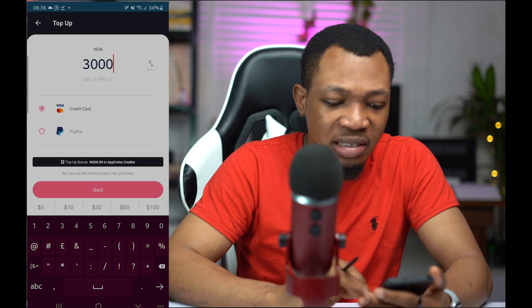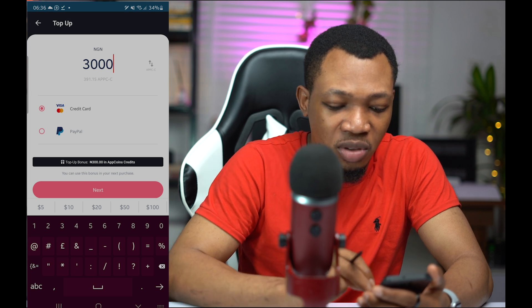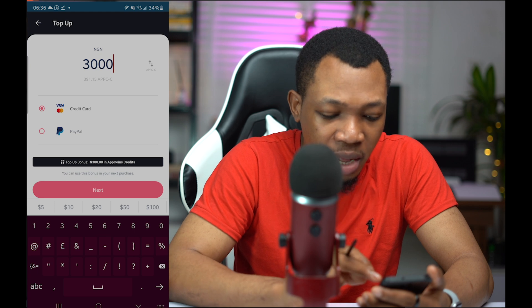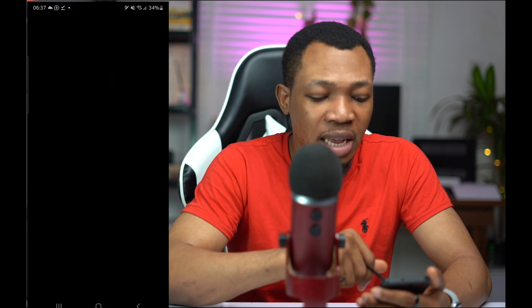I want to top up 3,000 Naira, and it's telling me here to use my credit card, so I'm going to click on credit — or you can also use your PayPal to do this. So I'm going to click on next, and clicking on next I can actually provide my card details. Inside of here, once I can provide my card details, you can see this is like $3.91 USD, and on provision of my card details, I can actually go ahead and top up my account.